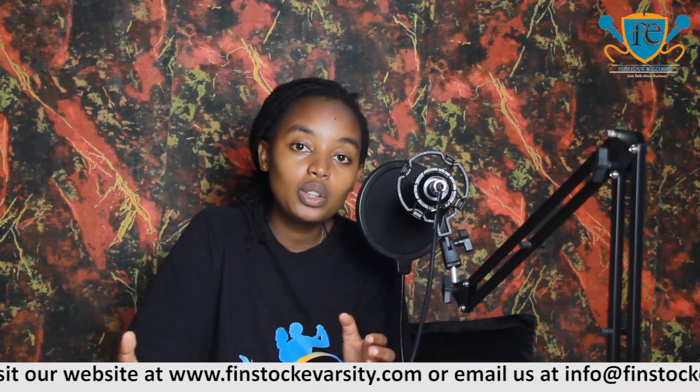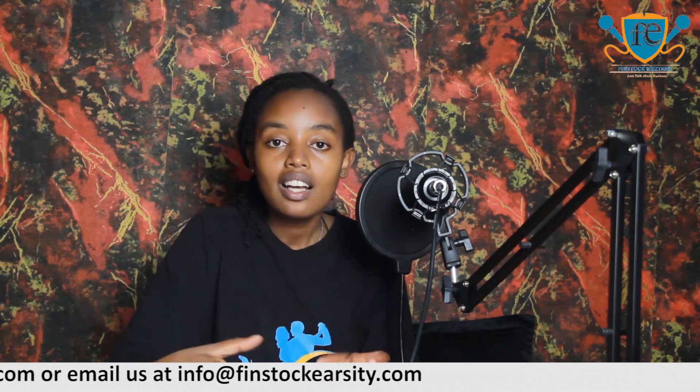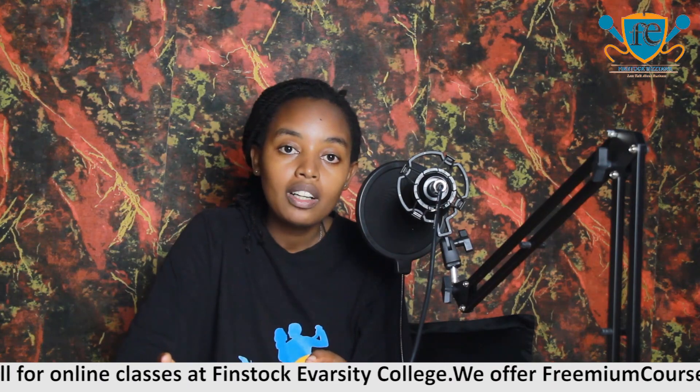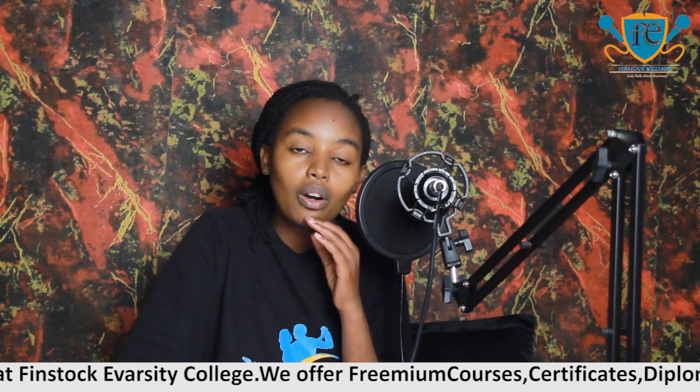The way you deliver information is something that improves after you have done a secretarial course. Whether it is oral or written — dealing with emails, taking phone calls, replying to messages on WhatsApp — taking a secretarial course really enhances your communication skills.